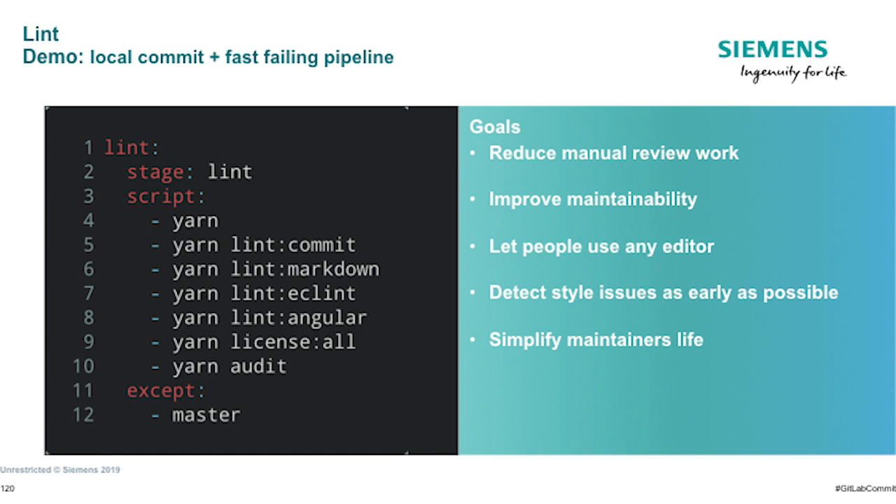You can really ensure quality — the bots or CI should complain, not people. Maintainers should only care about the content and not about styling or indentation or things like this. There should just be one standard for the project, it should be checked, and if it fails the pipeline will be red, and maintainers don't even have to look at the merge request.